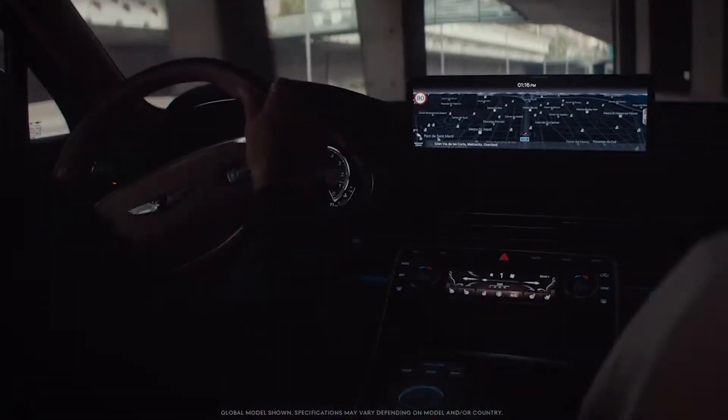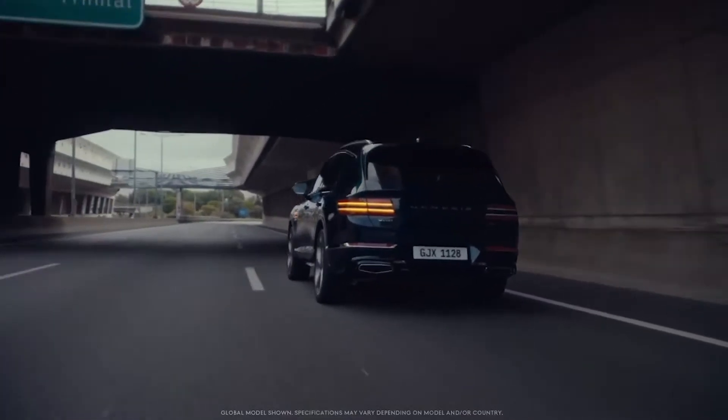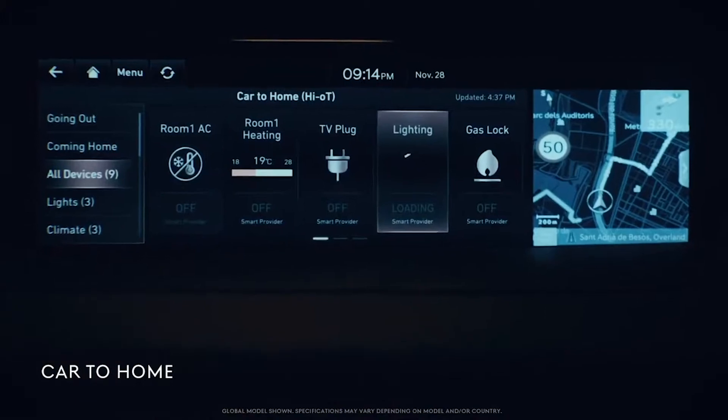It has a 14.5-inch HD screen, a 12-speaker premium audio system, Apple CarPlay and Android Auto, along with a long list of other features.